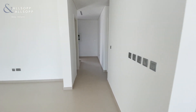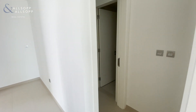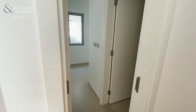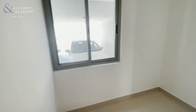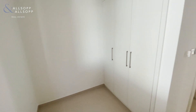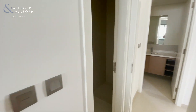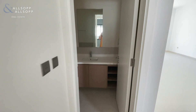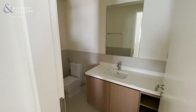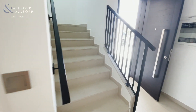Walking back on ourselves, you have maid's quarters — a maid's room with storage and bathroom — leading to a guest bathroom downstairs, utility, and then upstairs.